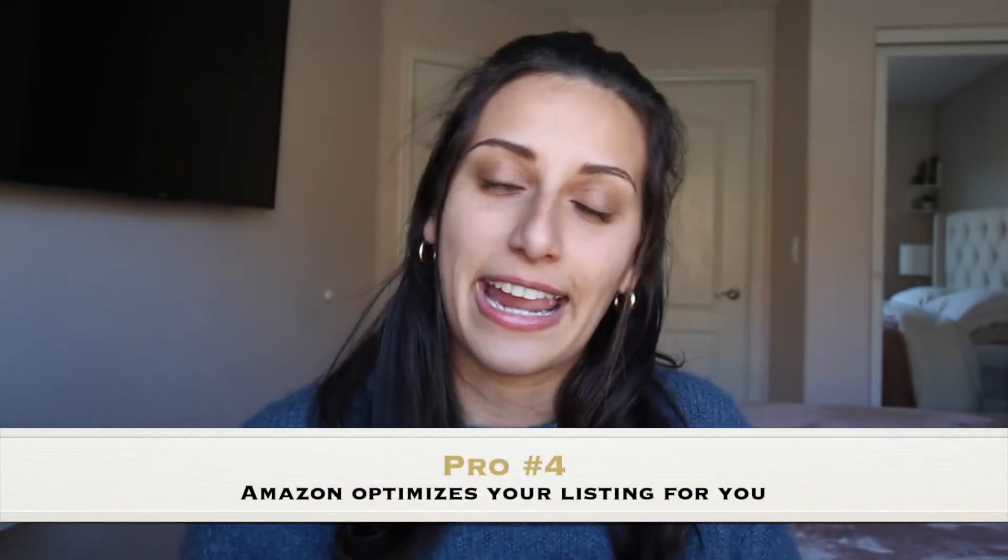Amazon also takes care of optimizing your listing in Mexico — it's going to automatically translate your listing for the Mexico market, and that is a huge plus and a weight off of your shoulders. You don't have to do anything extra. I am just blown away by how easy it is to apply. Now with pros, there are always some cons, and I think that's the most important thing to focus on in this video so that you are very much aware of what can come about when expanding your market.